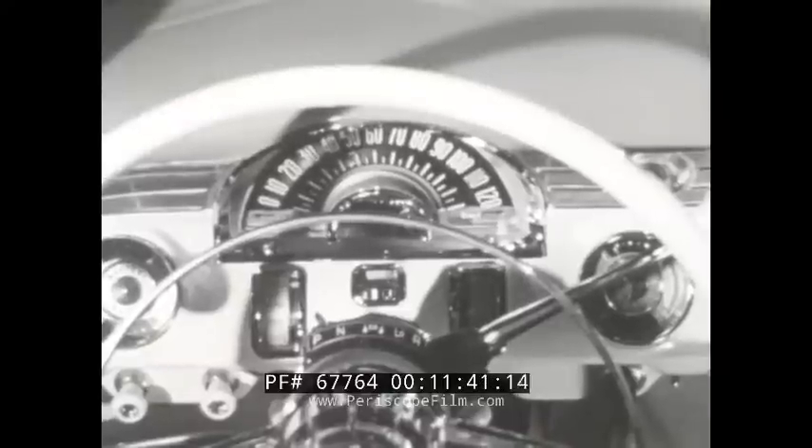In many interiors, rich cloth sets the keynote with a wide choice of color combinations. In others, glamorous yet durable Moroccide combines high styling with topmost practicality. New styling and new color treatment of the instrument panel set the pattern for a brighter interior, a pattern tastefully reflected in the silversmith handling of hardware and appointments.